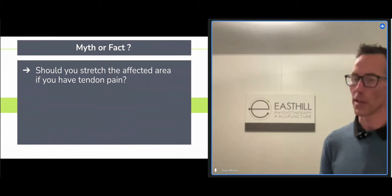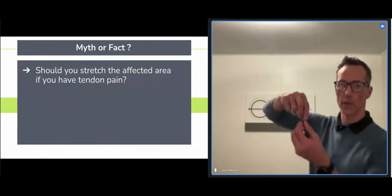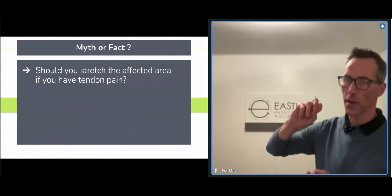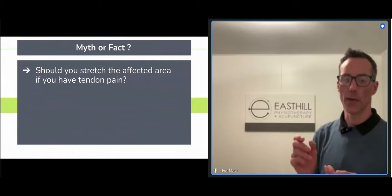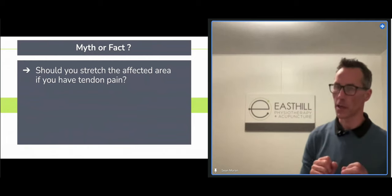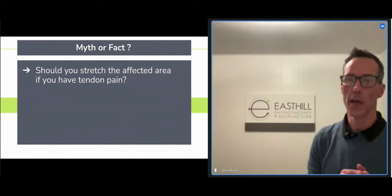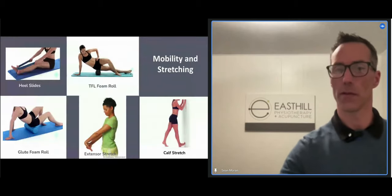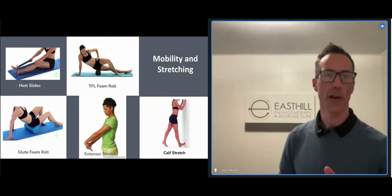What stretching does to specific tendons: tendons are meant to handle tensile load, but when we stretch many specific tendons, we actually wrap that tendon over a bony portion of the body, providing compressive load that further irritates it. Glutes, Achilles, and elbows are the really big ones where stretching tends to be very detrimental. So this one I would say is actually a myth — stretching tends to be harmful for most tendinopathies.